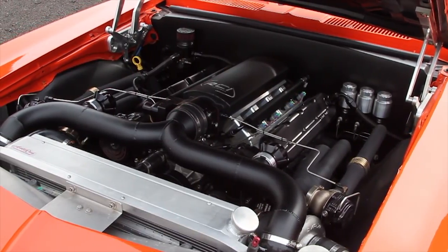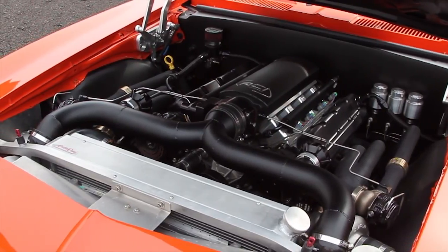The motor was built to handle 25-plus pounds of boost to make about 1,500 horsepower. Right now as we're working the power up, we're at about 15 pounds, taking it kind of easy on E85 as we learn it — making about 850 horsepower right now.